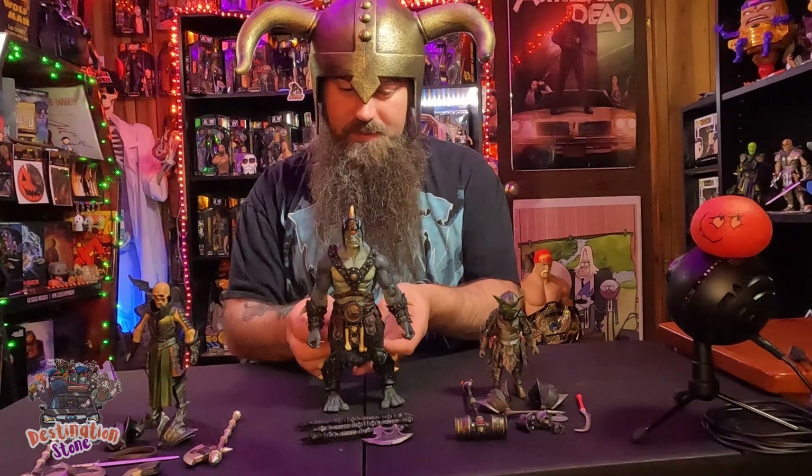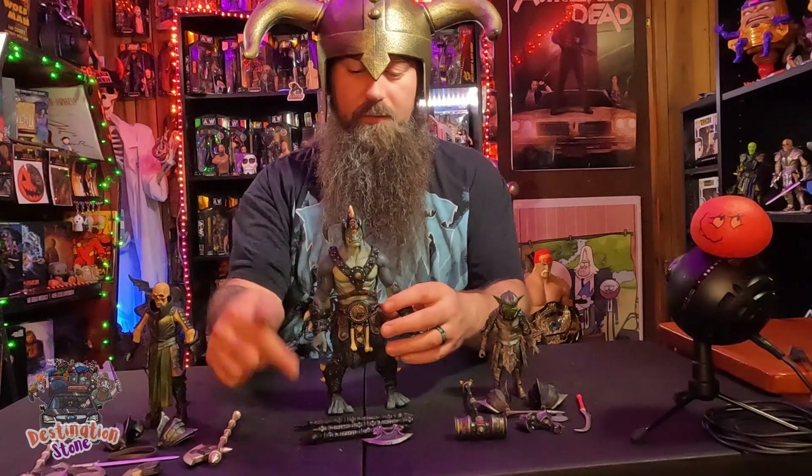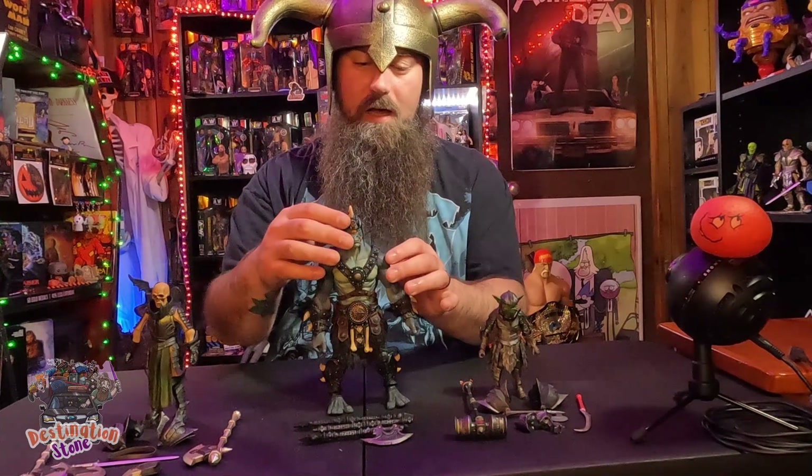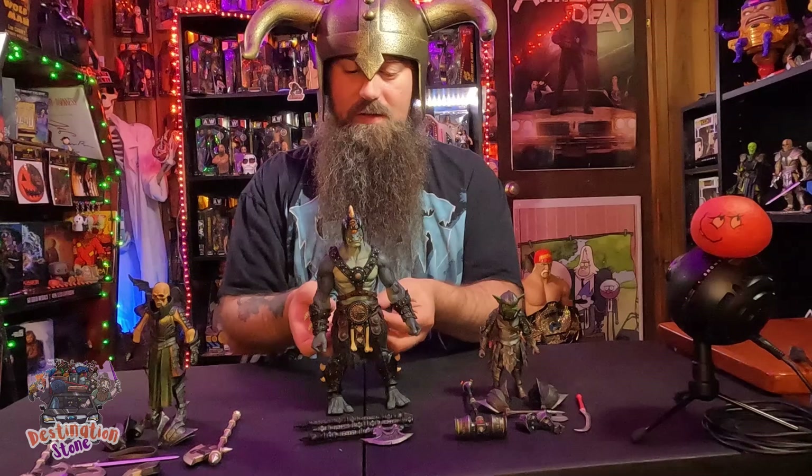He's also my first Mythic Legion with soft goods, and I would say these soft goods are great. He only comes with the big axe and the helmet that you can take on and off, and you can remove the other accessories as well.